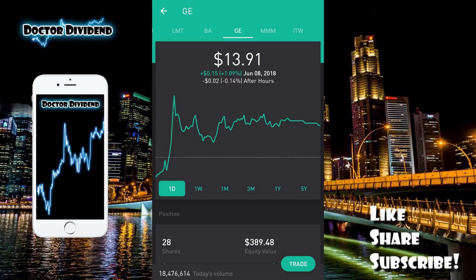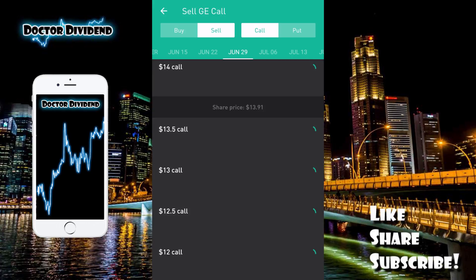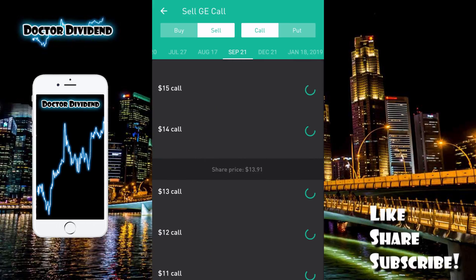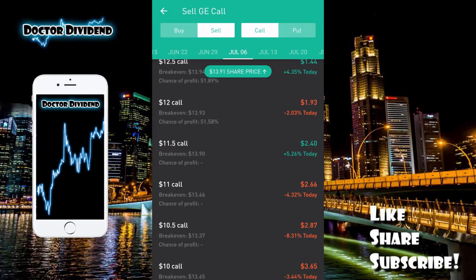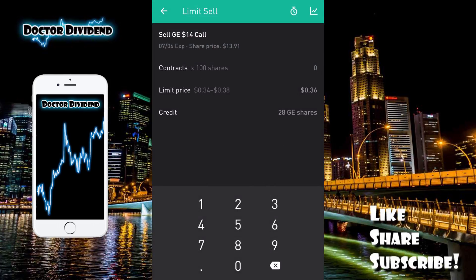The next stock is General Electric, GE, trading at $13.91. If you wanted to do a call contract at $14, you'd essentially need $1,400 worth of the stock — 100 times $14 — either by buying the stock for a covered call or having that cash collateral for a covered put. Clicking on trade options, you can see a number of different expiration dates, just like Ford. Looking at a July 13th $14 covered call, there are 30 open contracts. On July 6th at $14, there are 10 open bids.